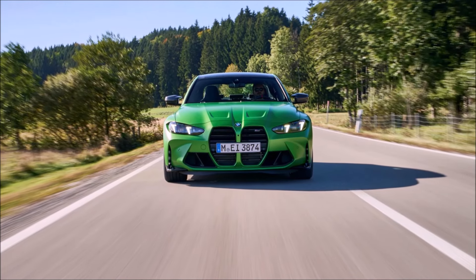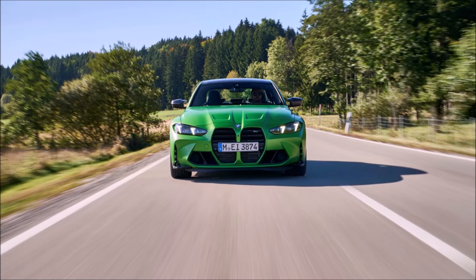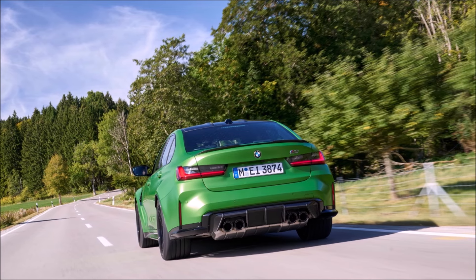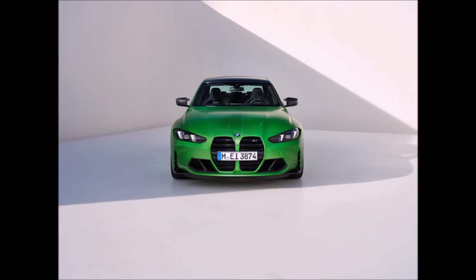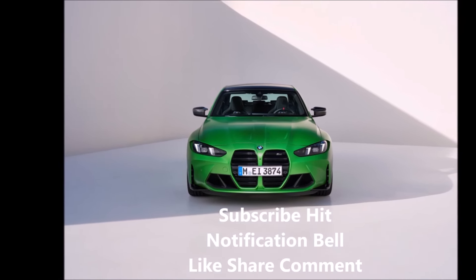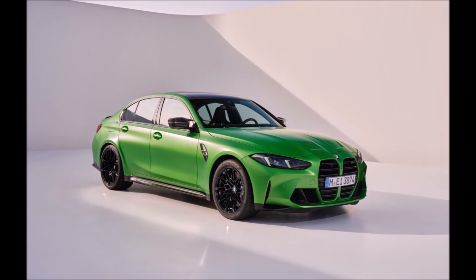Hey guys, it's Glenn from glenscarcollection.com and today I'm going to tell you everything you need to know about the 2025 BMW M3. If you like these kind of videos, remember to subscribe, hit the notification bell — I do one full video every Monday and shorts during the week. Like and share this video so our channel can grow, and as always leave a comment below.